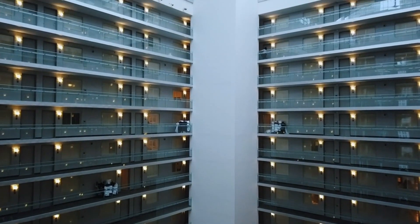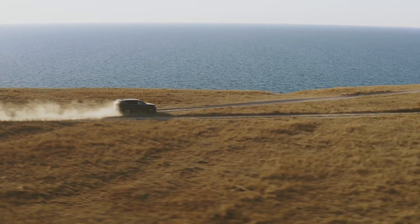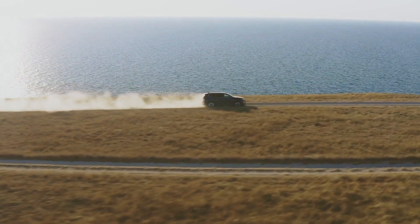One cool thing about the American Express Cobalt card is that you can use it for hotels and rentals. I had enough points to book a flight over to Phoenix, Arizona, and on top of that we had enough for a hotel and a rental car to drive around and explore.